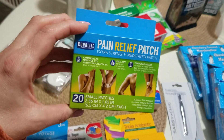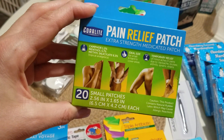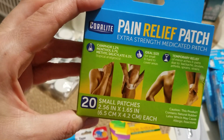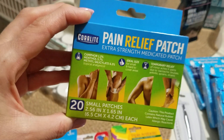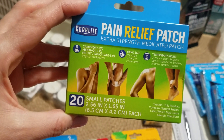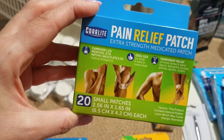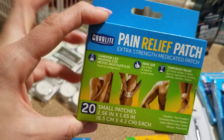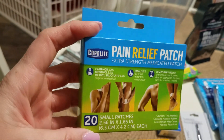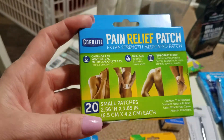I saw these for the first time ever — pain relief patches. It's a medicated patch with camphor, menthol, and something else in it. There are 20 small patches and they're for aches and joint pains — like if you sprain something or have a backache. I personally wear the larger ones of these by Salonpas, so I thought these would be a good thing to have.